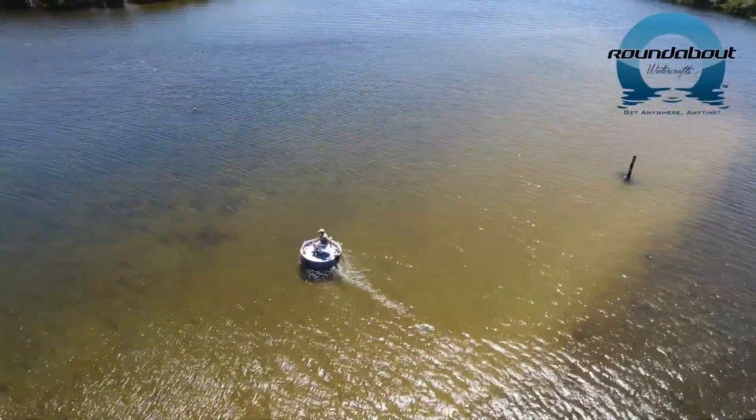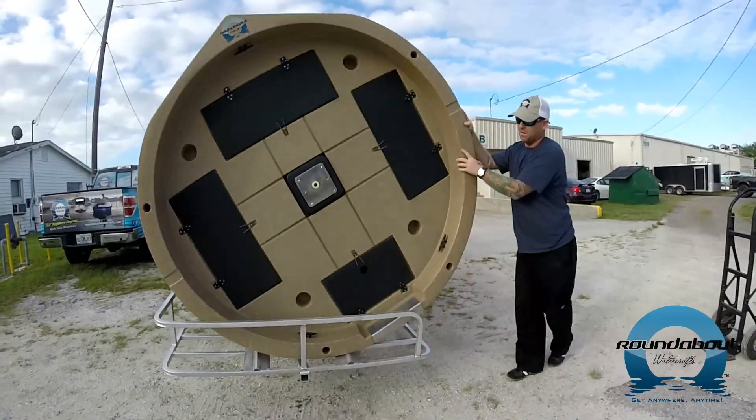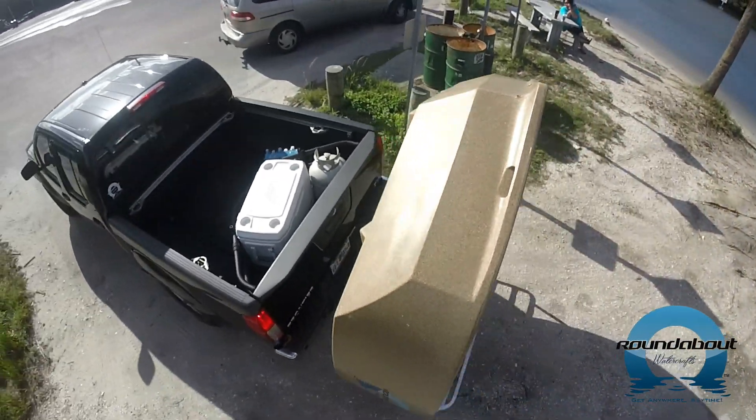What makes Roundabout Watercrafts so appealing? Let's start with portability. Roundabout Watercrafts offers a custom-made carrier for the roundabout that makes it easy for people that don't have a truck to transport the roundabout with a standard hitch.